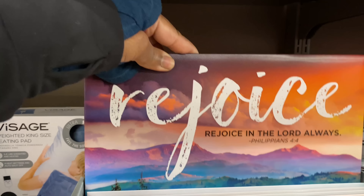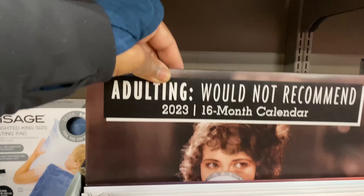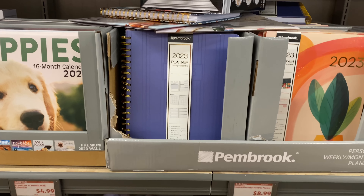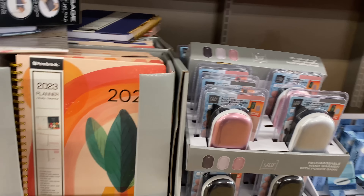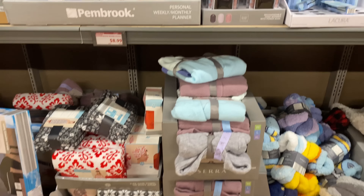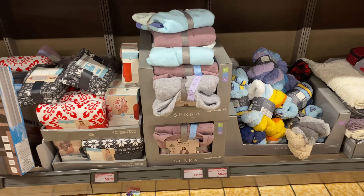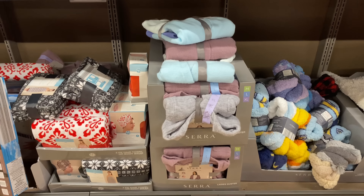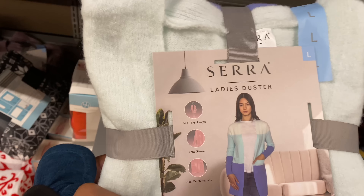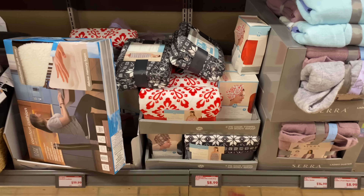There's a Philippians 4:4 planner — 'Rejoice in the Lord always.' More planners for 2023 by Pembrook for $8.99. Hand warmers from last week — price is in the last week's video. The ladies dusters from last week are $14.99 and the ladies two-pack slipper socks are $8.99. They have it in gray, rose, and multi-color.